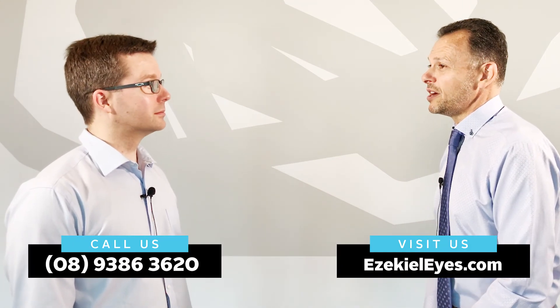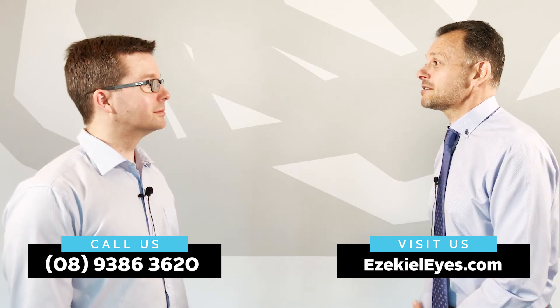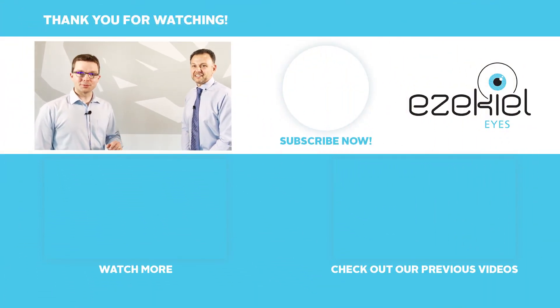Thanks everyone for watching and hearing about how Damon fits young kids with contact lenses — it's an amazing ability. Thanks, Lee. What's the best way to make an appointment to see you? You can either go through our website at ezekielines.com, or give us a buzz on 9386 3620, or there'll be some links at the bottom of this video. Fantastic, thank you for your time. Please give this video a like and share it with your friends. Thanks everyone for watching.